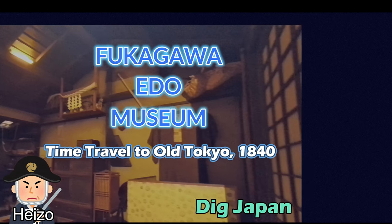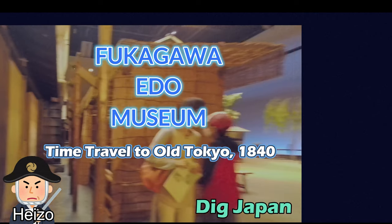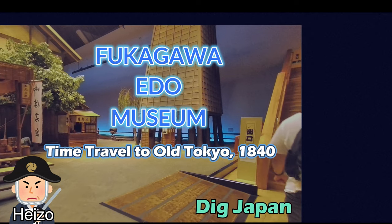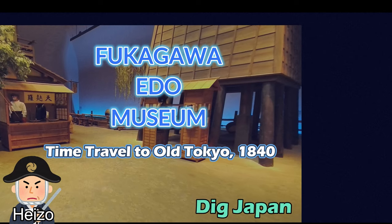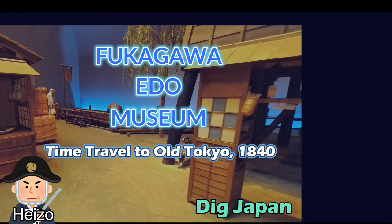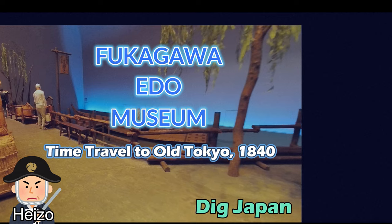The museum features a full-scale reproduction of the streets of Fukugawa in 1840, at the end of the Edo period, making it easy to learn about how ordinary people lived in that era. The row houses, boathouses and fire watchtowers stand side by side. This is a hands-on museum where you can actually go up to the shops and tenements and touch the tools of daily life.